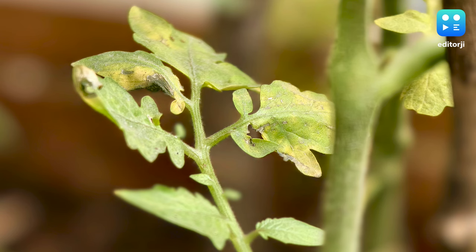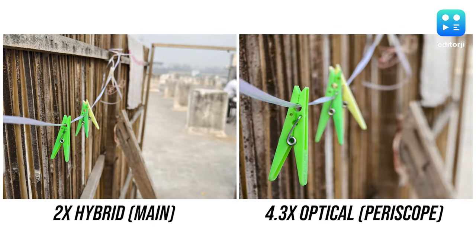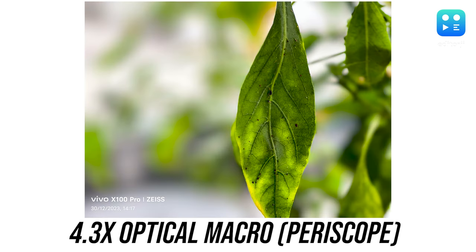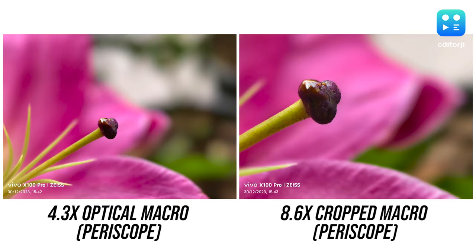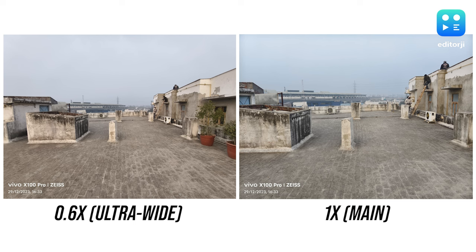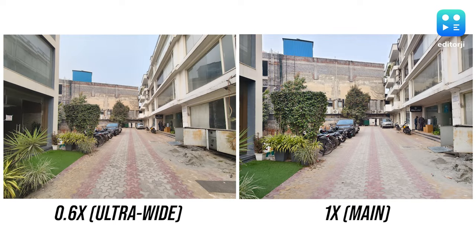The close-up shooting capabilities of this periscope camera are outstanding as well. It offers significant magnification ensuring a high level of clarity and creates a distinct separation between the subject and the background. For even closer shots, the periscope lens doubles as a macro shooter with an 18cm focus distance, allowing you to capture fine details without being too close to the subject, and it supports up to 8.6x zoom. As for the ultrawide camera, its 119-degree field of view isn't the widest I've seen on a smartphone and there's a bit of distortion near the edges, but overall the results are pretty good.